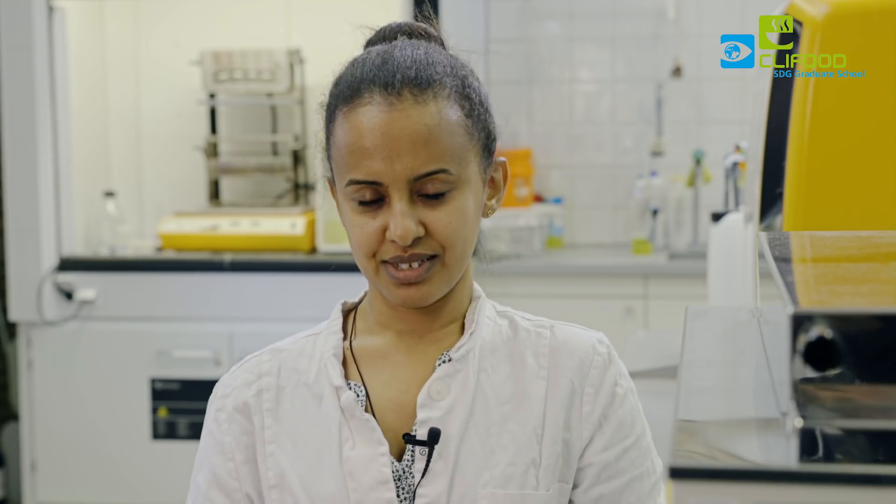The biggest challenge for this research is not having enough plants here to do all the research activities, so I'm going back to Ethiopia to conduct some parts of the research.